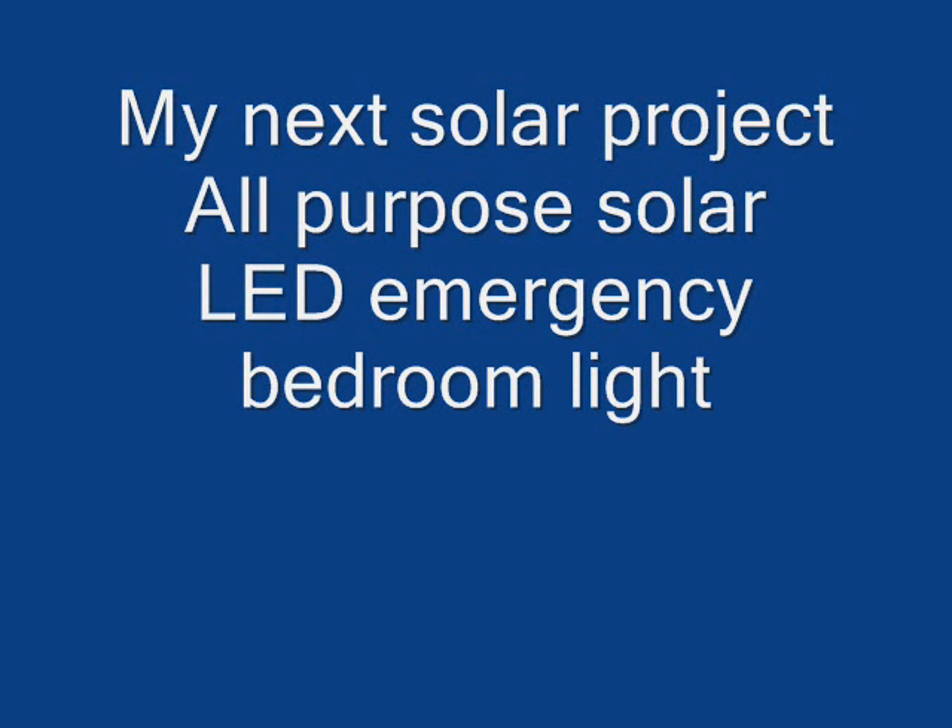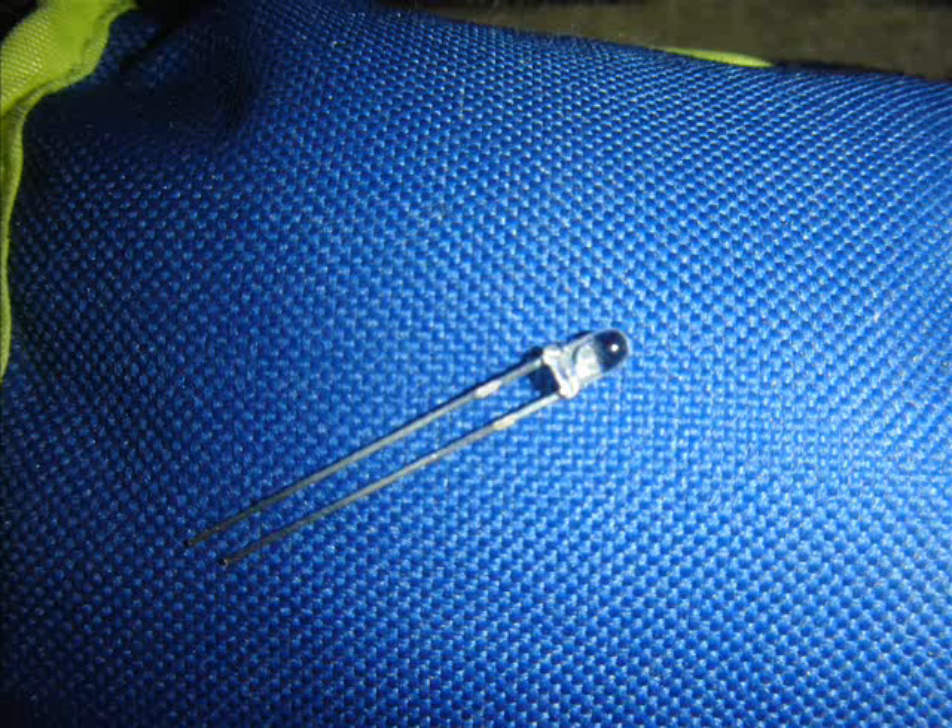Over the weekend there was another snow ice storm in the Northeast. It didn't hit us that badly — mostly it was in Connecticut — but I thought maybe it's time I should make an emergency lighting setup for my bedroom at least.